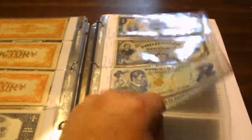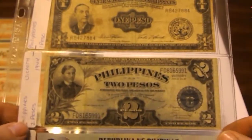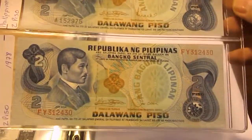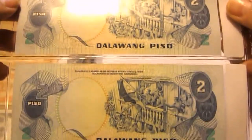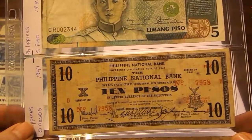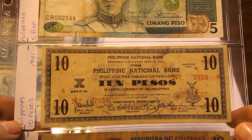Another 1 Peso from 1949. This one here is a 2 Peso victory note from 1942, and then two more 2 Peso notes from 1978. You can see 'Victory' right there. Then we have a 5 Peso note.